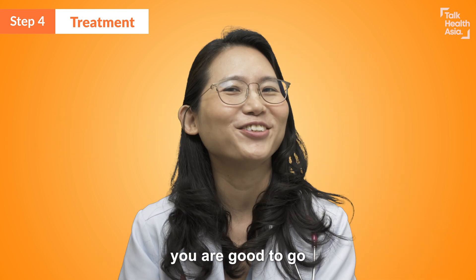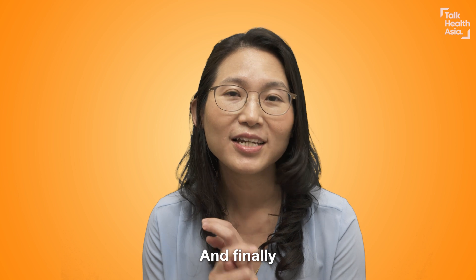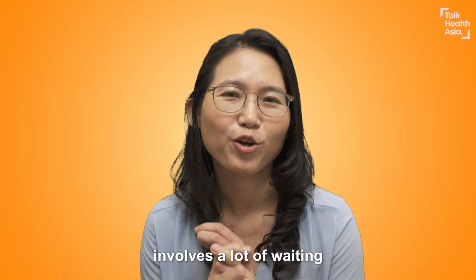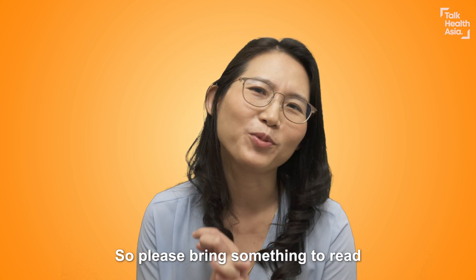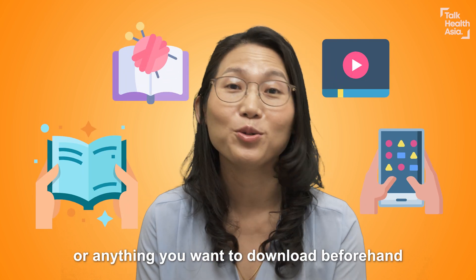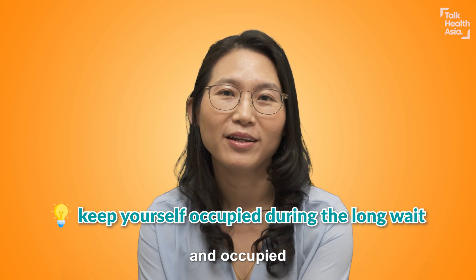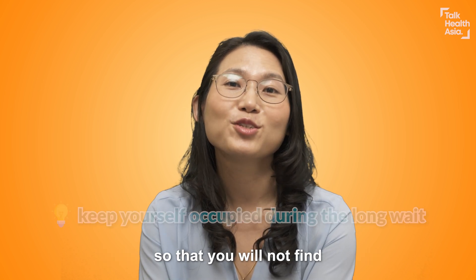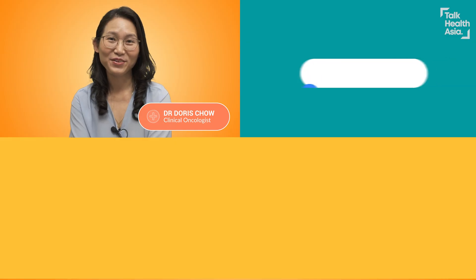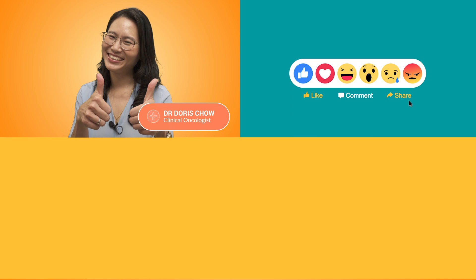When treatment is finished, you are good to go. Finally, the process sometimes involves a lot of waiting, so please bring something to read, to knit, your Netflix — anything you want to download — something to keep yourself entertained so that you won't find it too boring to wait. If you found this video helpful, like and share this video. I'm Dr. Doris Chao. Bye!